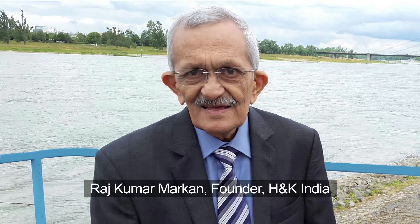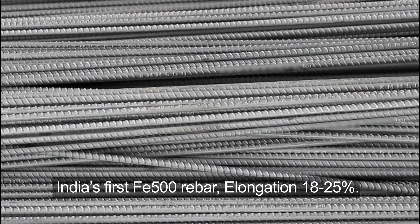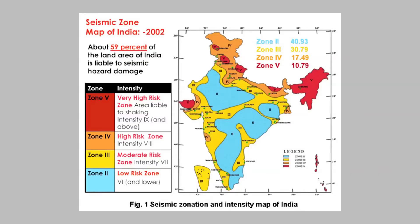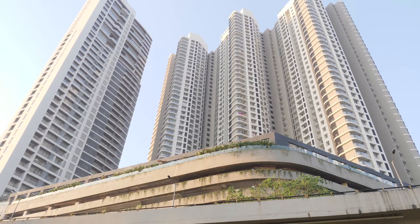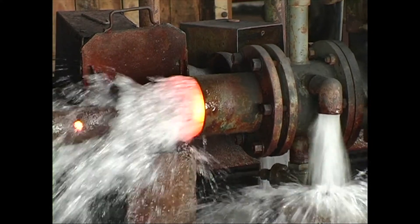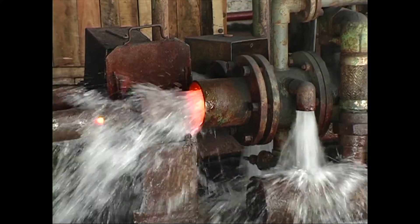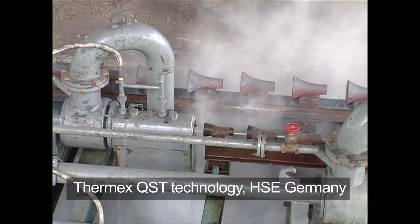Rolled from the very first billet, Rajkumar Markan, founder of H&K India, effortlessly showcased India's first FE500 rebar with elongation of 18-25% — ideal for India's high seismic hazard areas. Today all construction designs factor in seismic or earthquake activity, but H&K introduced India to rebars specifically suited for seismic zones way back in the 1990s through Thermix QST technology.